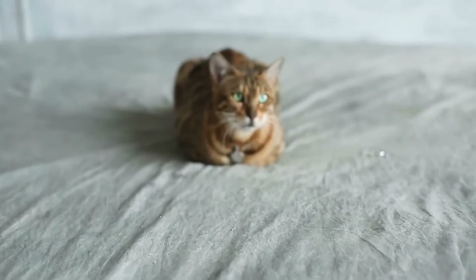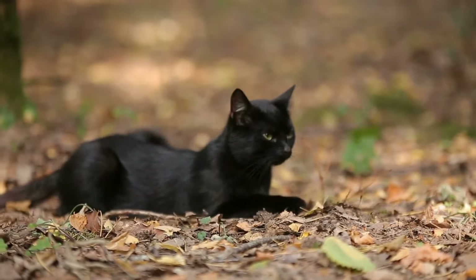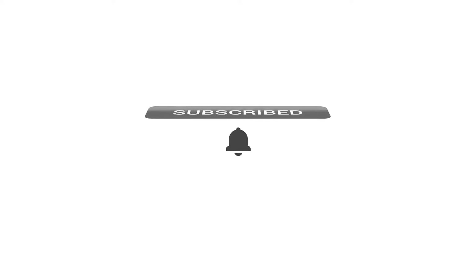In this video, we will be sharing 10 unbelievably cute cross-bred cats with you. Watch the video till the end to see if you can find your next pet. Before getting started, please take a moment and hit that subscribe button so that you can be notified about our next video.